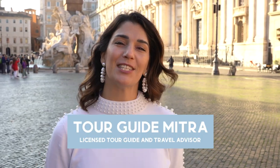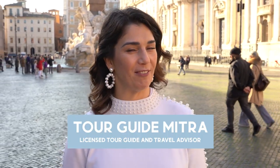Hi, I'm Mitra. I'm a licensed tour guide in Italy and I'm a virtual travel advisor. Today I want to take you to one of the most beloved squares we have in all of Rome, Piazza Navona. Let's go!